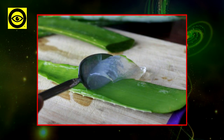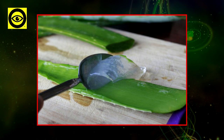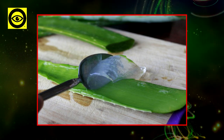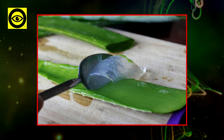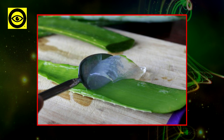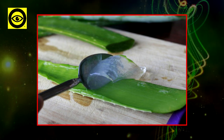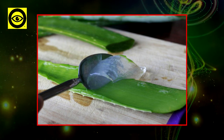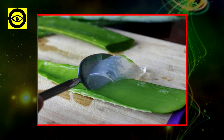Aloe vera is not only extremely healthy for your organism, it is also easily found in grocery stores and you can grow aloe vera at your own home as well. If you are into growing your own plants, it is good to know that aloe vera needs occasional watering, sunlight, and a little fertilization. By raising your own aloe vera, you are making sure that you are using 100% natural and organic products.